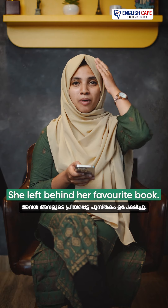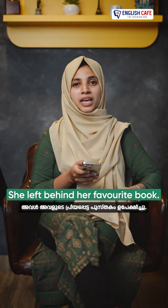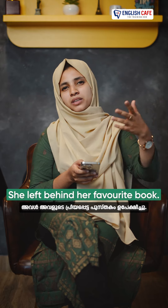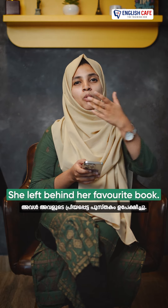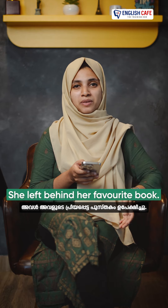Now the next one is, she left behind her favorite book. She left her favorite title of the book. So, she left behind her favorite book.